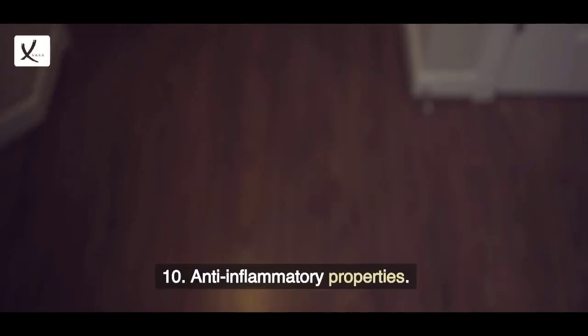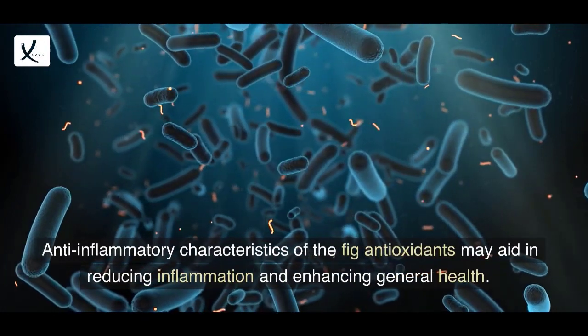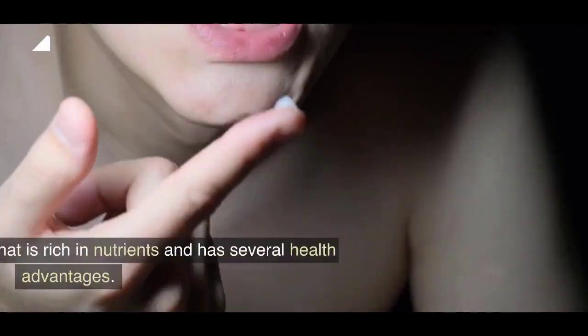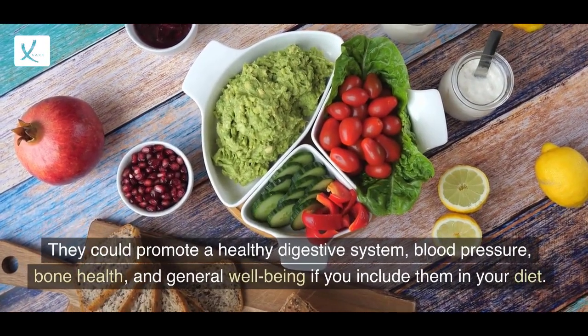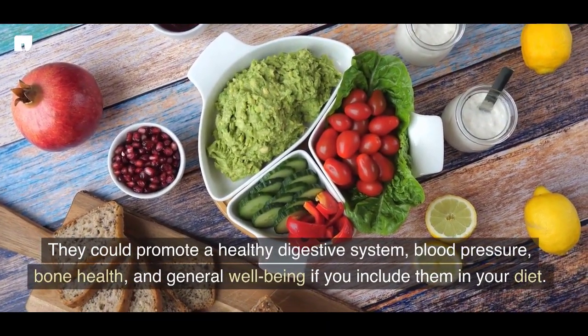10. Anti-inflammatory Properties: Anti-inflammatory characteristics of the fig antioxidants may aid in reducing inflammation and enhancing general health. Overall, figs are a fruit that is rich in nutrients and has several health advantages. They could promote a healthy digestive system, blood pressure, bone health, and general well-being if you include them in your diet.